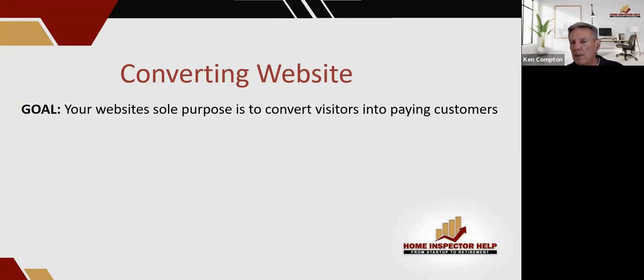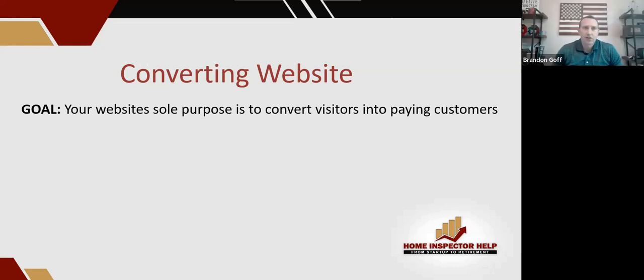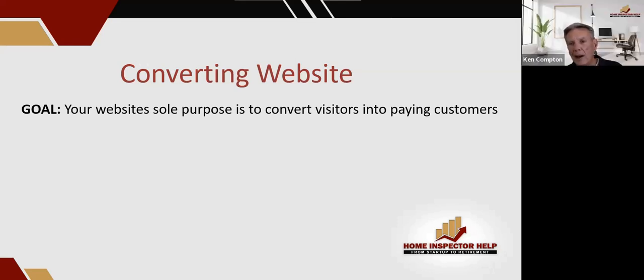Brandon, who was your website before for — real estate agents? I think we gear them towards clients, homebuyers. That's it. Homebuyers. I don't want real estate agents on there. Get off of it.